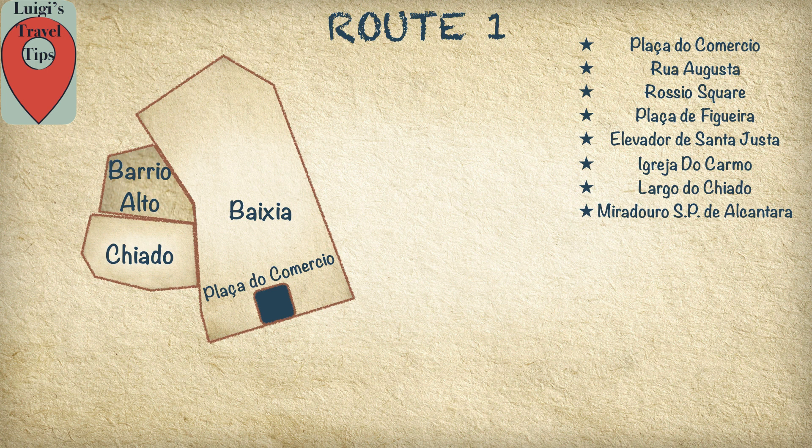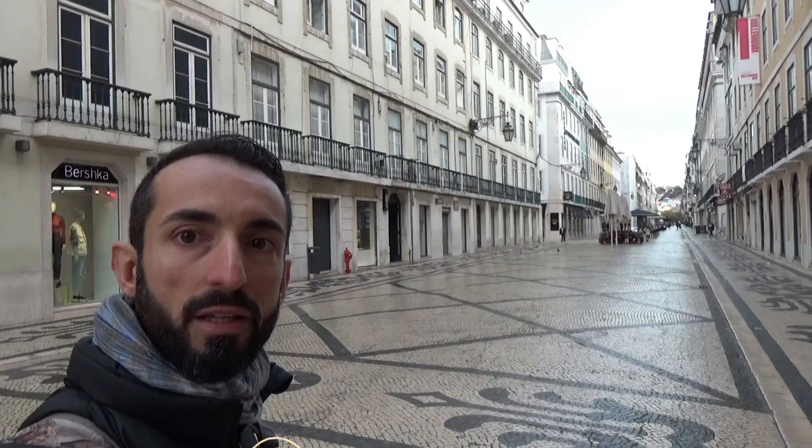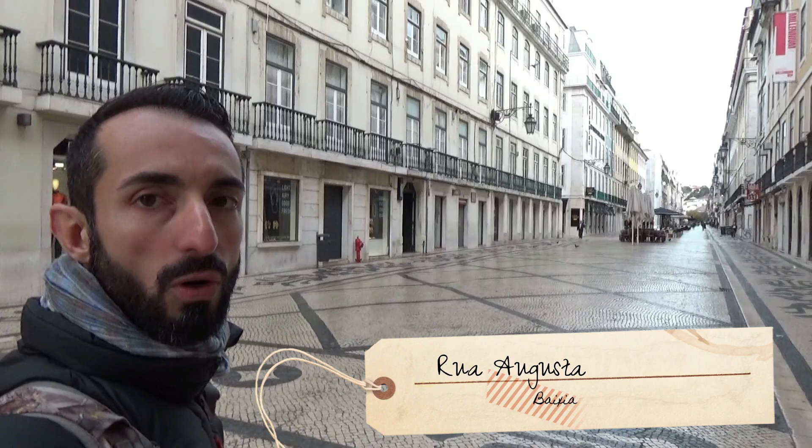In our first route, after seeing Praça do Comércio, we will visit the best Chiado district, then move to Bairro Alto and Chiado, and finally we will take Tram 28 to go to the Alfama district. The route is 10 kilometers long and each attraction is no more than five minutes' walk from the other.